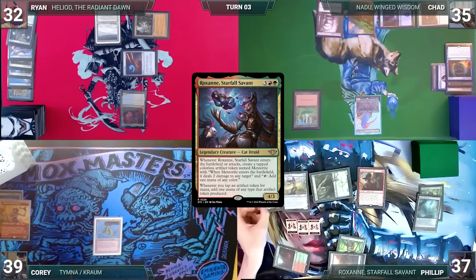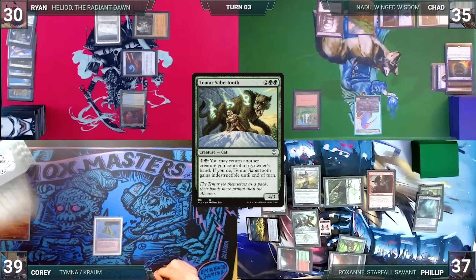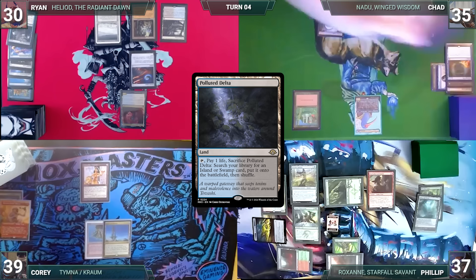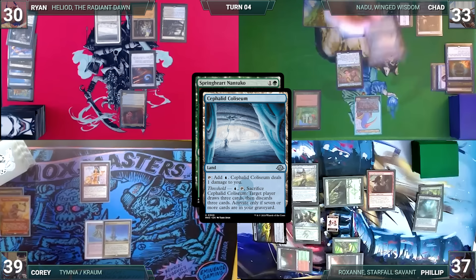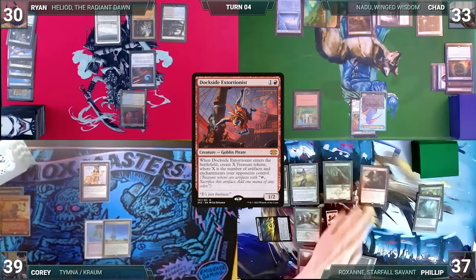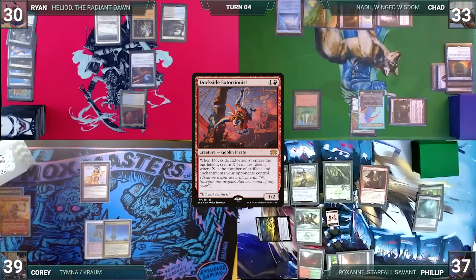Phillip draws and casts his commander, Roxanne, Starfall Savant. It enters and Phillip creates a meteorite, dealing two to Ryan. He then casts Temur Sabertooth and passes. Cory draws, plays a Spire of Industry, casts Lion's Eye Diamond, and ends his turn. Ryan draws, plays a Polluted Delta, holds open mana, and passes. Chad draws and taps Ancient Tomb to bestow Spring Heart Nantuko onto Nadu; Nadu triggers, revealing a Cephalid Coliseum. Chad passes. Phillip activates Temur Sabertooth, bouncing Dockside to hand, and recasts Dockside. In response Chad activates Mishra's Factory and triggers Nadu, revealing an Arbor Elf into hand. Dockside enters and Phillip creates five treasures.